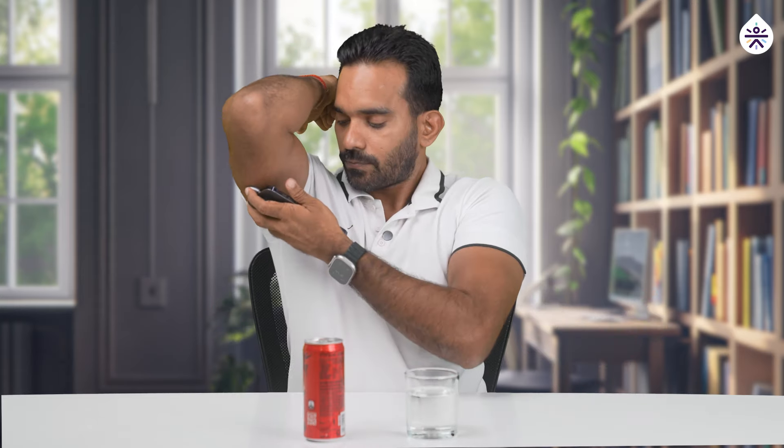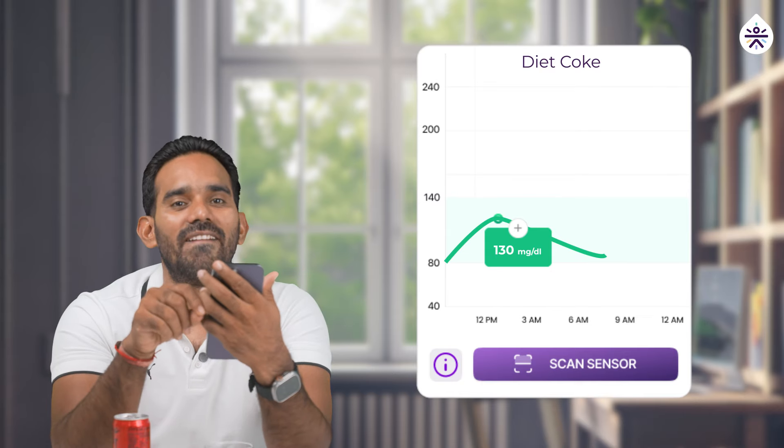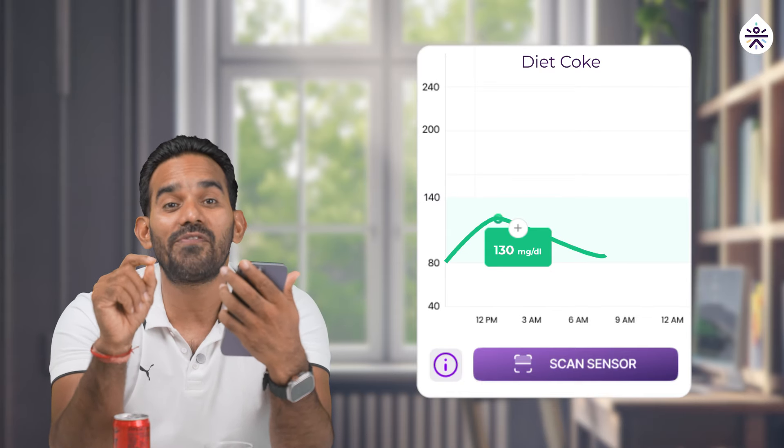It has been 30 minutes. Let's check my blood sugar level now. My blood sugar level right now is 130 MGDL — that's a spike of almost 50 MGDL. Now what we'll try next is lemon soda.